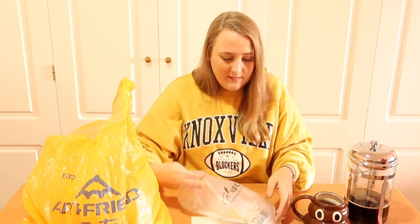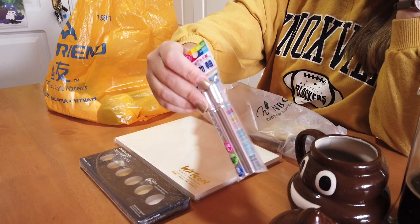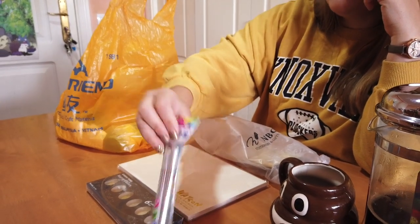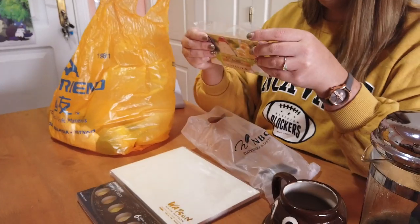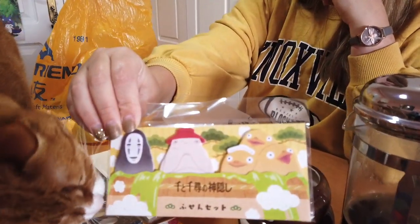I got these pencil extenders because sometimes you need to extend your pencils when they run out, and that always happens to me. I've always wanted some of these. They were five Singaporean dollars, which is like two pounds — ridiculous.